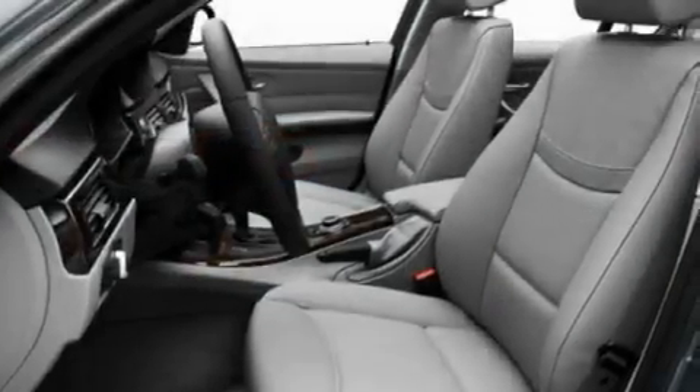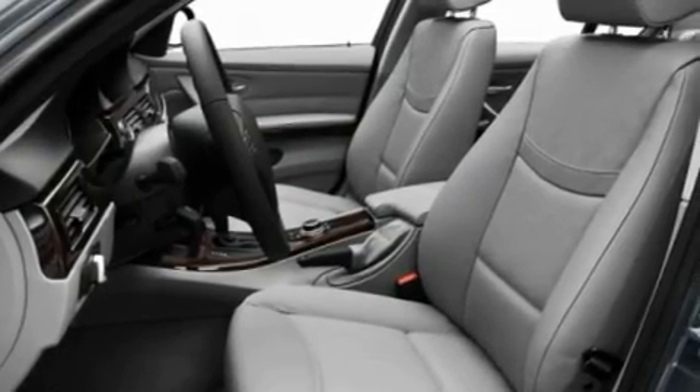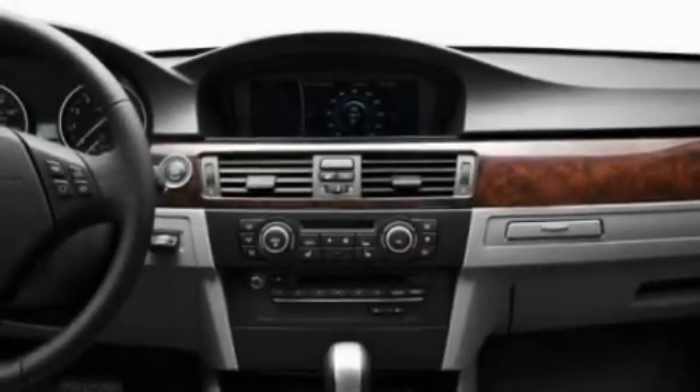A sunroof with a sunshield, cruise control, a CD player which is capable of reading MP3s, a leather-wrapped steering wheel, and a turbocharger.